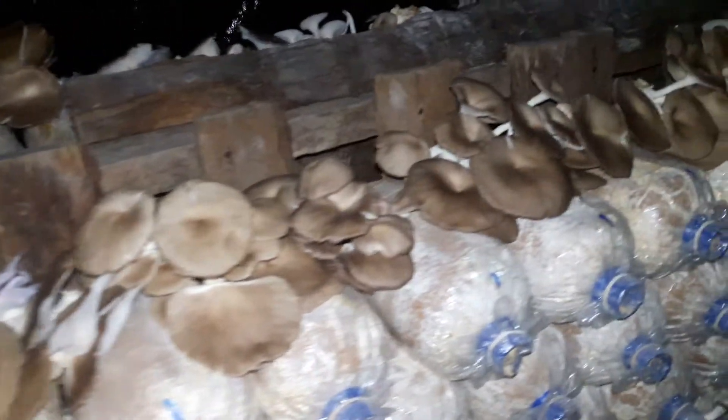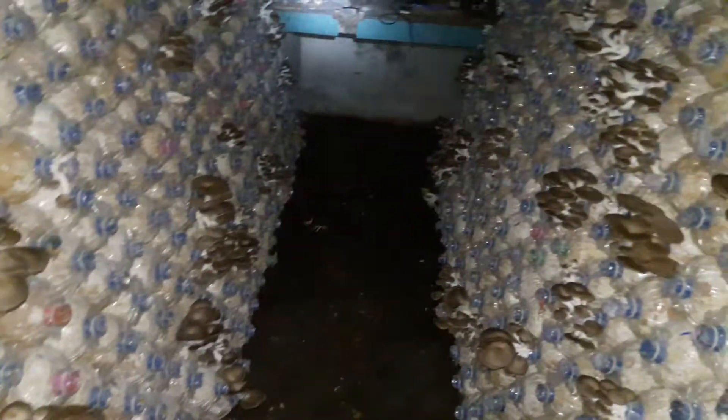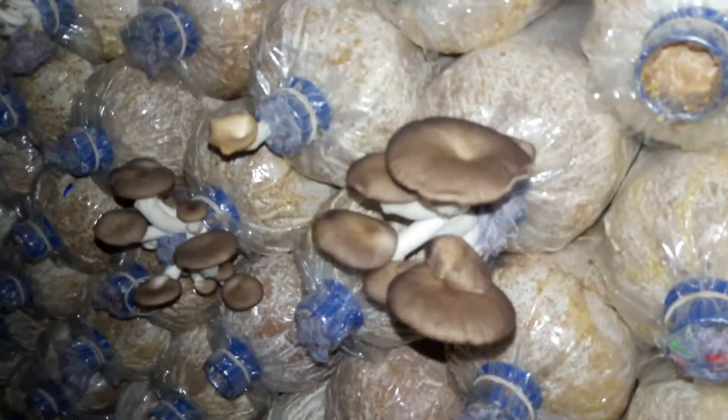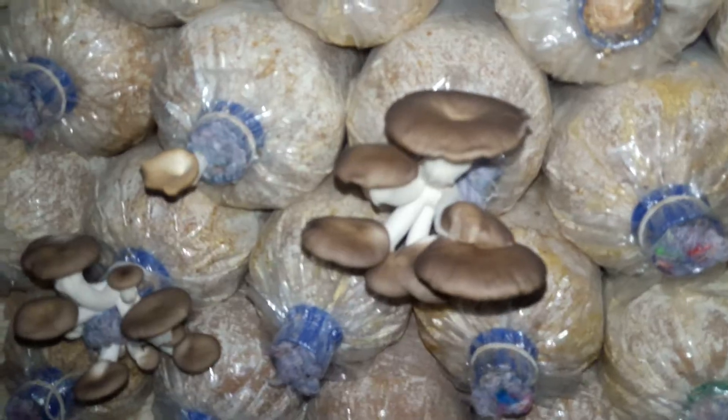Nice brown oyster. It's a good day today. All this is for tomorrow — this is not for today. This can stay 18 hours more.